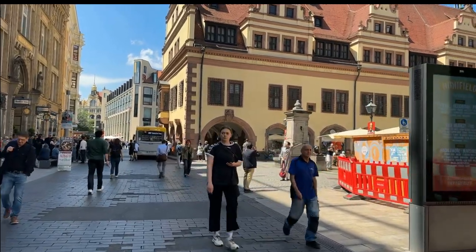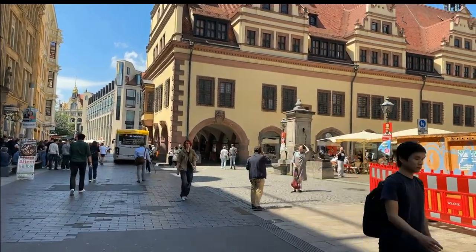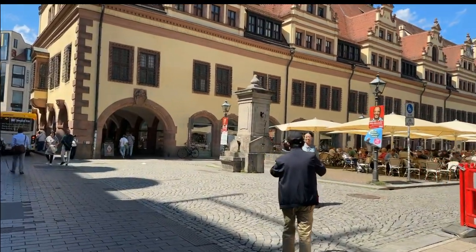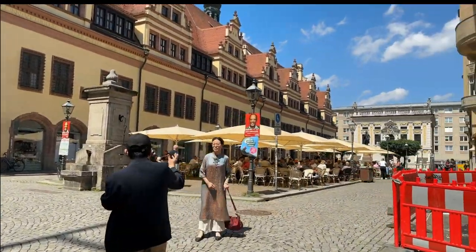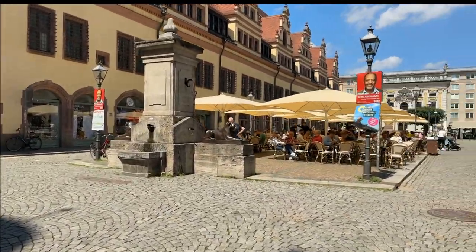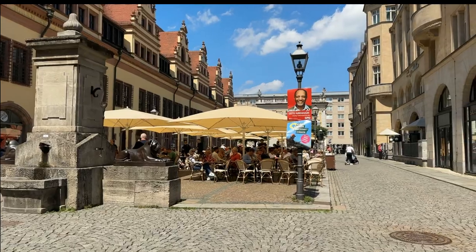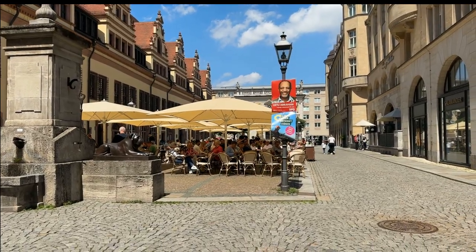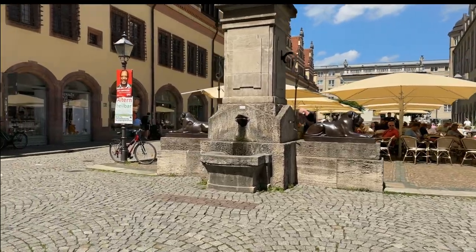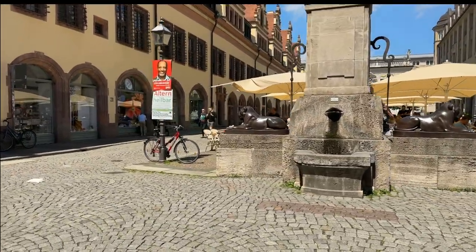There is kind of a marketplace here, and when the sun is out — as it is today — there are all kinds of eating opportunities out in the open. And behind this is the Alte Börse, the old stock exchange.